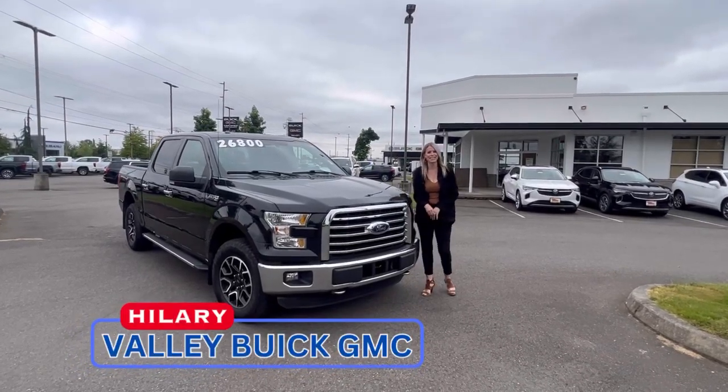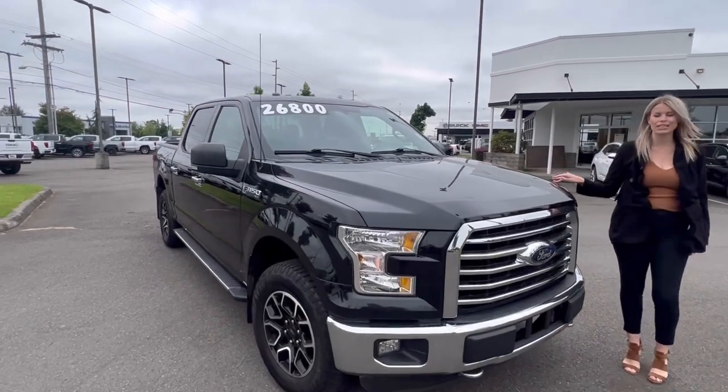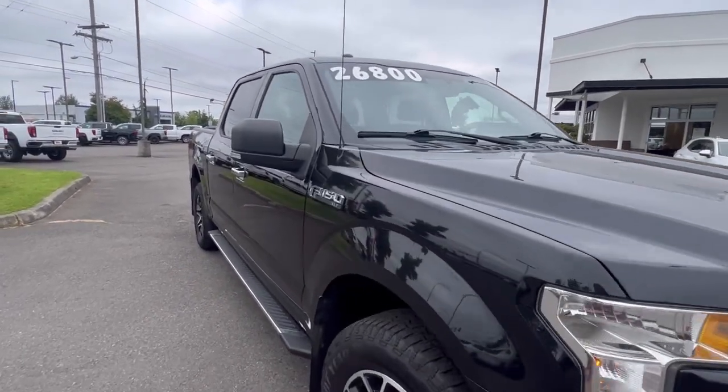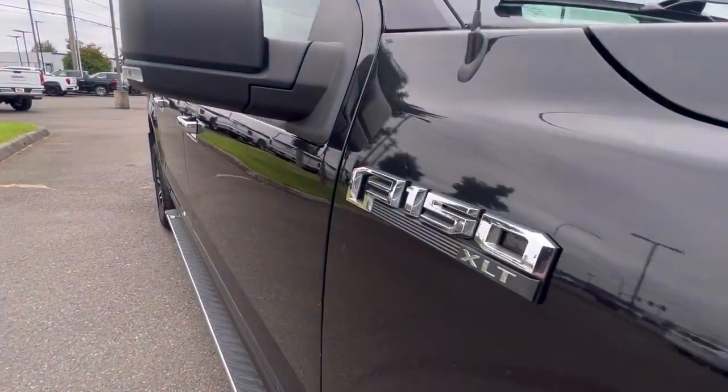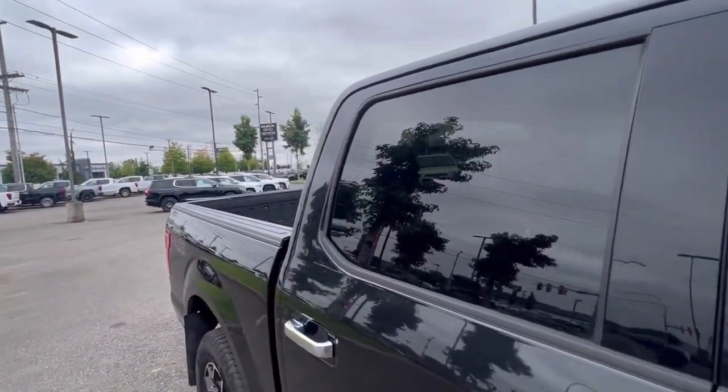Hillary here at Valley View of GMC, and today we have this 2015 Ford F-150. It's only had one previous owner, so it's in good condition — both the exterior and interior.